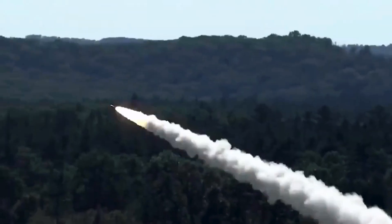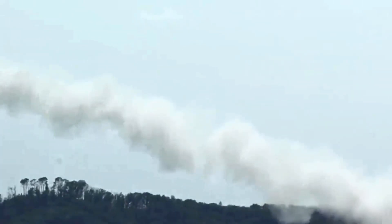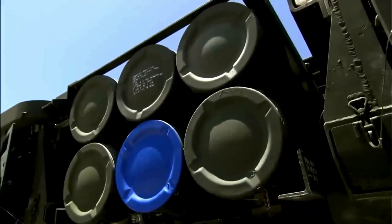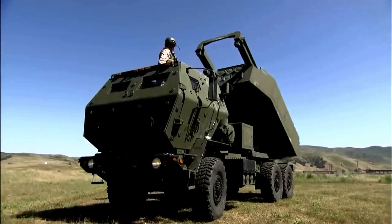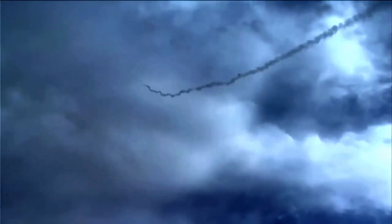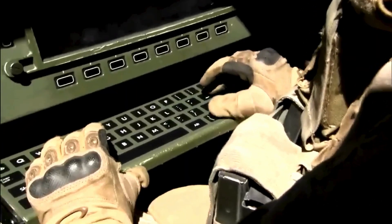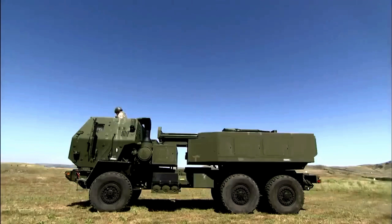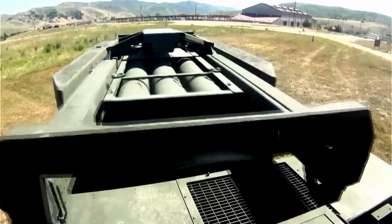With the M270 as its starting base, the HIMARS was designed to be a lighter, cheaper, and faster version of the artillery system. Instead of two six-rocket pods, the HIMARS has a single pod mounted on a standard FMTV truck based on the Austrian Steyr 12M-18 vehicle. The HIMARS is not only faster and lighter, but also estimated to be a fraction of the cost of a full-fledged M270 MLRS, whose price tag can reach up to three million dollars.